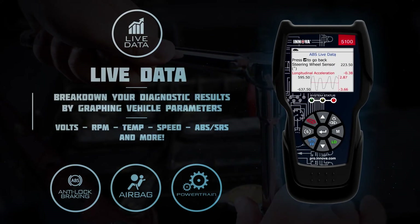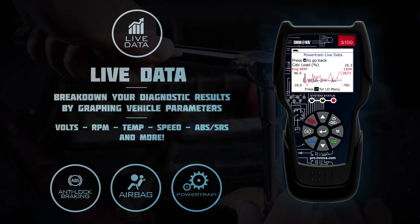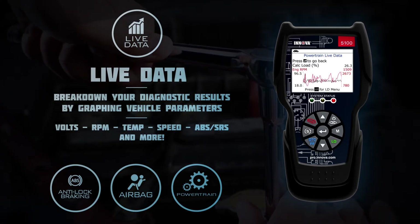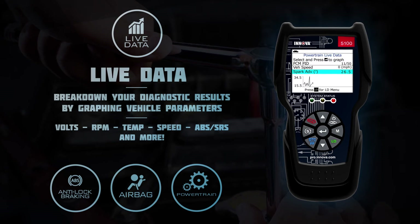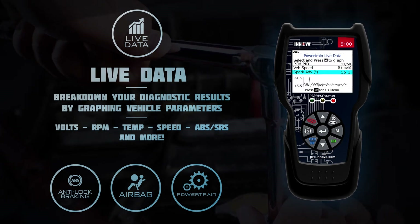Vehicle LiveData helps to fix vehicles with dynamic precision. This feature lets you graph and record up to two real-time parameters such as volts, RPM, temperature, speed, ABS, SRS data, and much more.